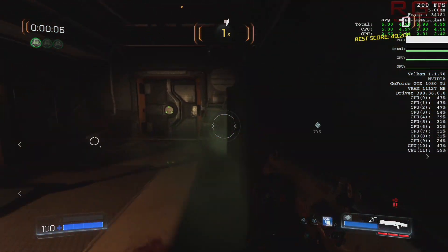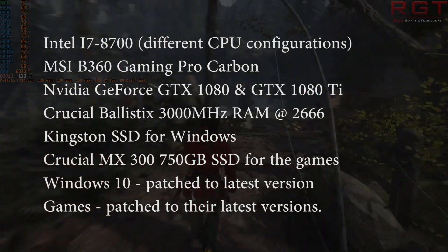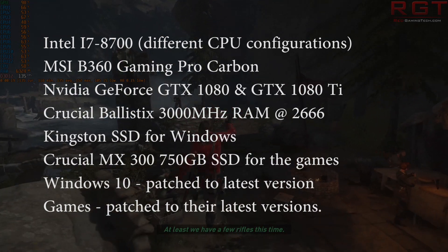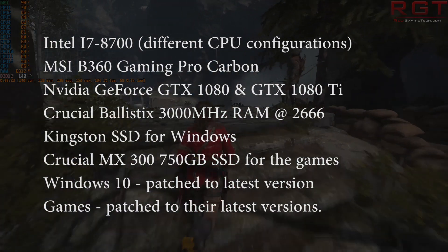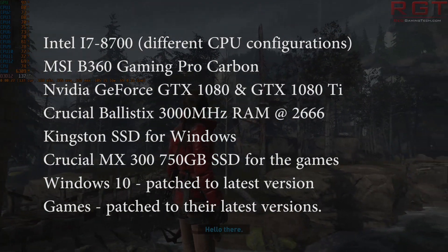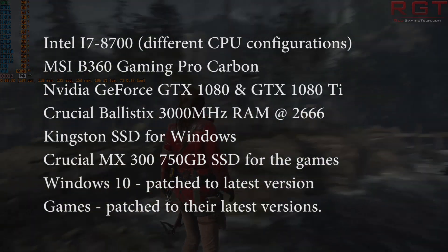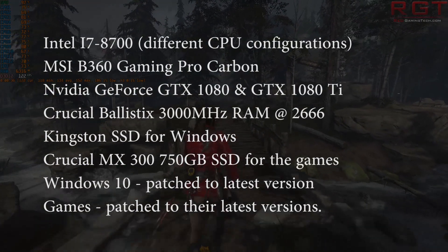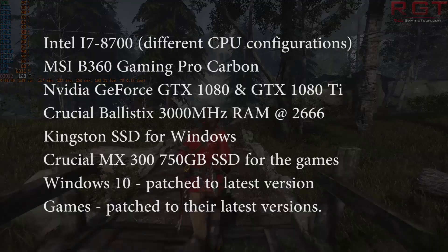For system specs, we are running the Intel i7-8700 with different CPU configurations, the MSI B360 Gaming Pro Carbon motherboard, an NVIDIA GTX 1080 and GTX 1080 Ti, Crucial Ballistix 3000MHz RAM running at 2666, Kingston SSD and Crucial MX300 750GB SSD for Windows and games respectively, Windows 10 patched to the latest version, and games patched to their respective latest versions.